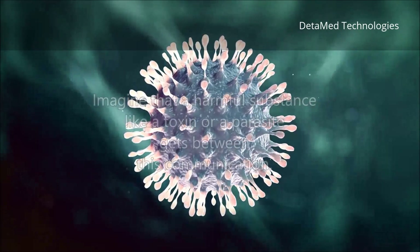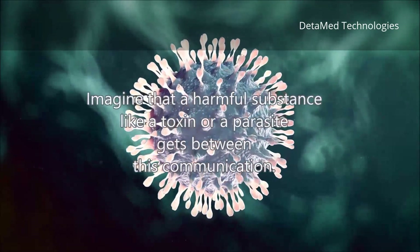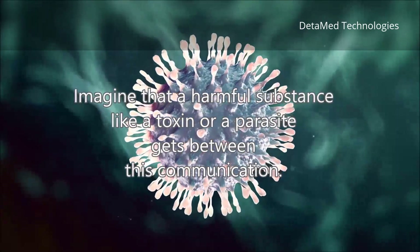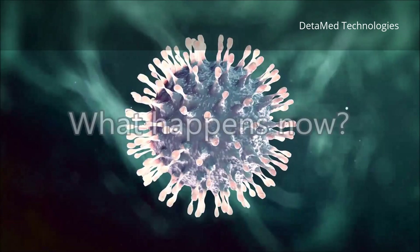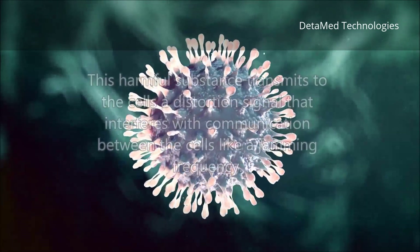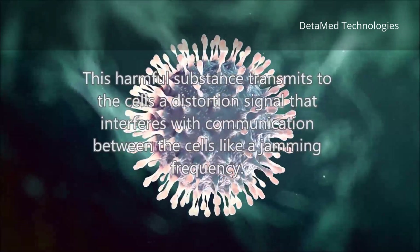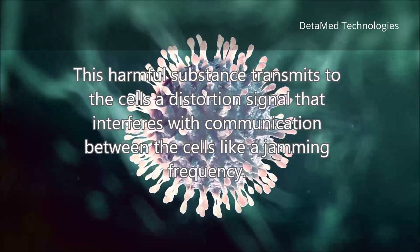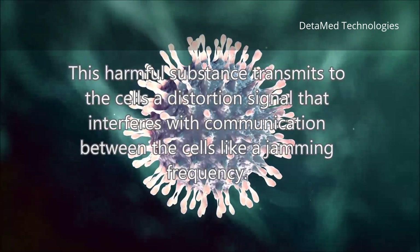Imagine that a harmful substance, like a toxin or a parasite, gets between this communication. This harmful substance transmits to the cells a distortion signal that interferes with communication between the cells, like a jamming frequency.